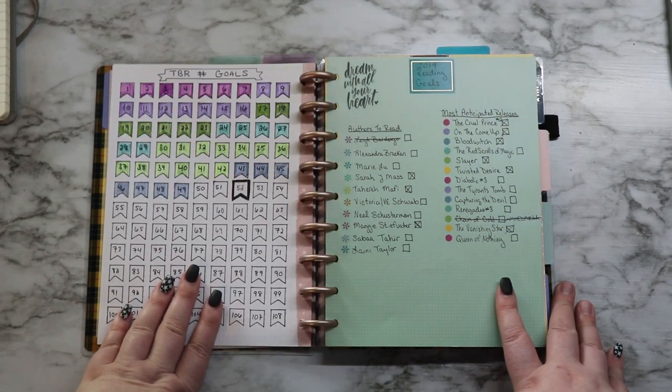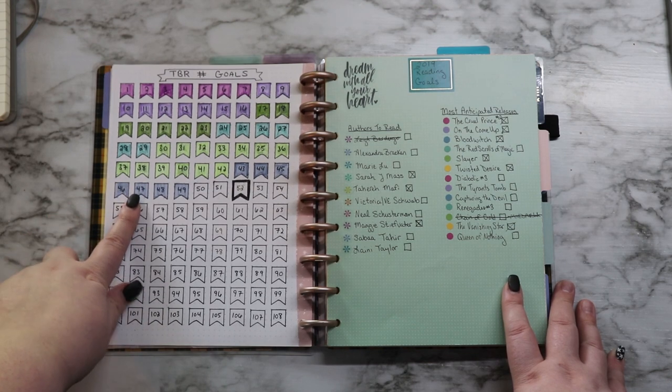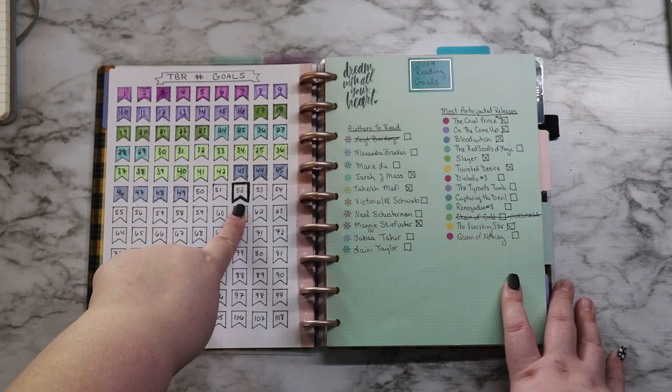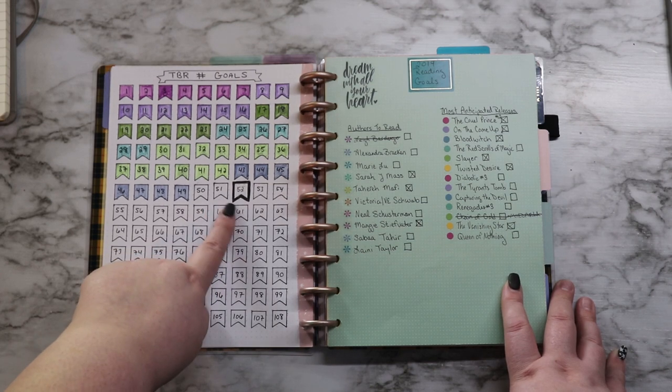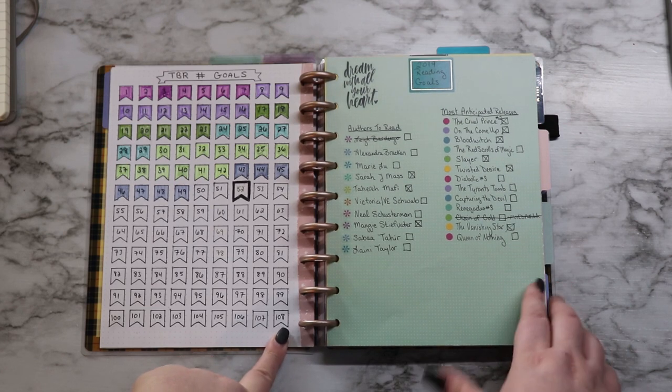This page here is where I am keeping track of my TBR number goals, and again I'm using my highlight colors for the month. The 52 is super outlined because 52 is my actual goal for the year, but as you can see I'm almost there so I went as far as the book would take me which was 208.